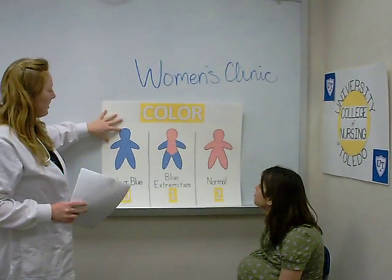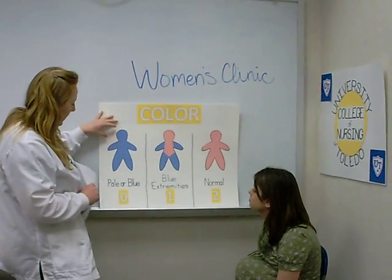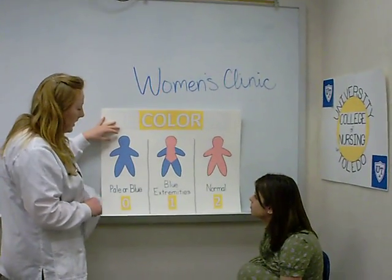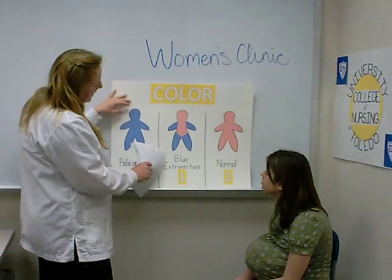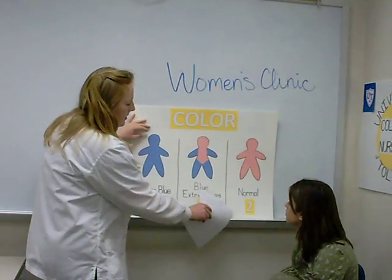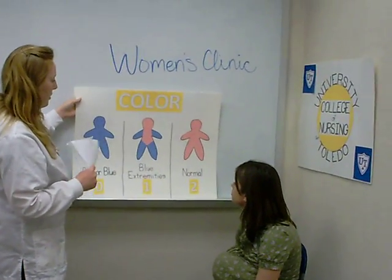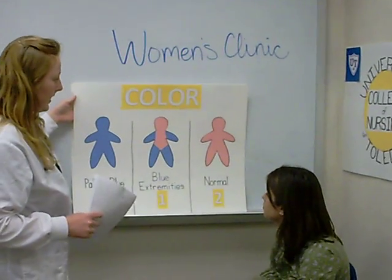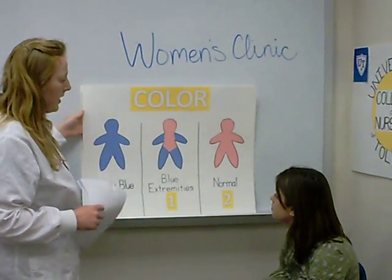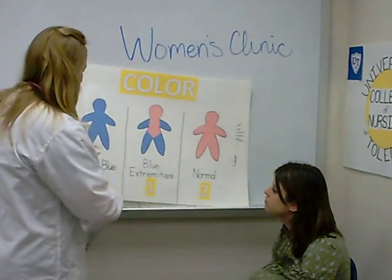When the baby's not getting enough oxygen, sometimes they turn blue. If they're completely pale or blue, it's a zero. If just their extremities are blue, then it's a one. But if they look completely pink, then it's a two. Your goal is to get the highest score for the newborn, but a ten is rarely achieved — it's really unlikely.